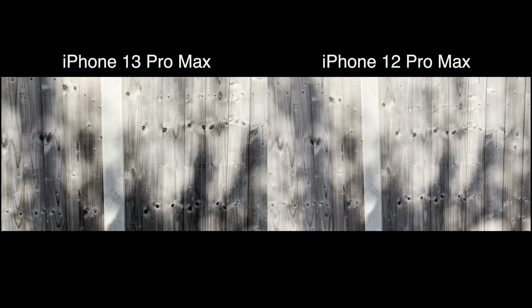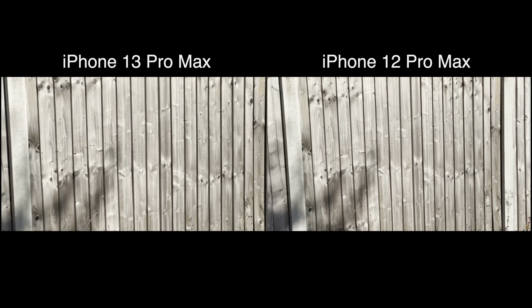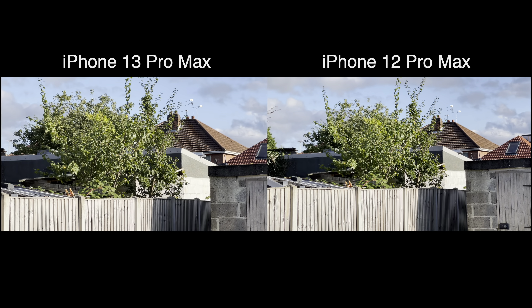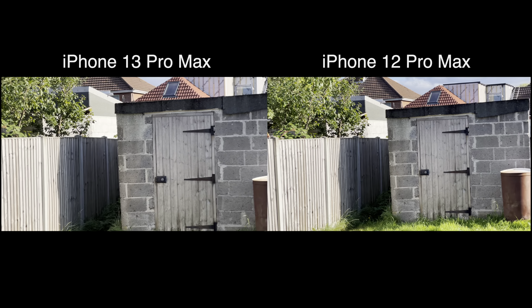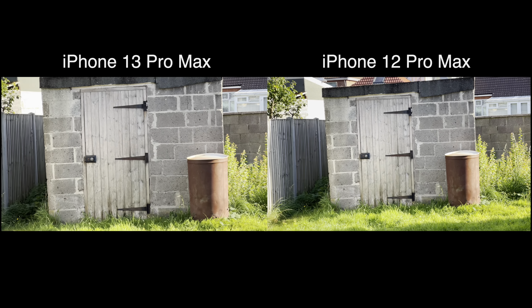Okay, so here we are with the telephoto lens. The 12 Pro Max has a 2.5x zoom, and the 13 Pro Max has a 3x zoom. Sorry about the seasickness I'm probably giving you at the moment, because of how zoomed in the 13 Pro Max is — it's a very different focal length as well.